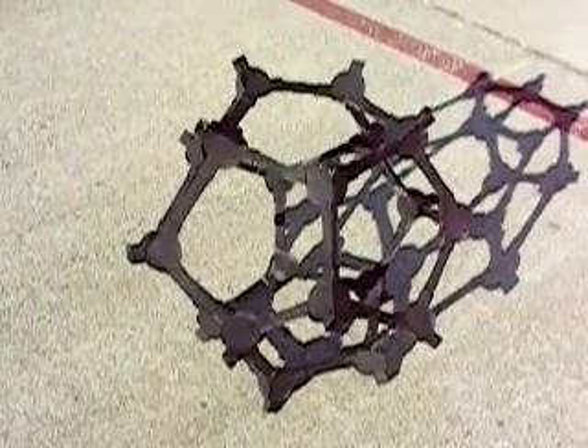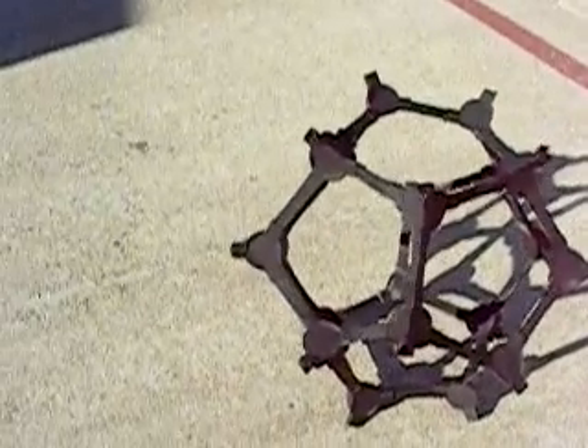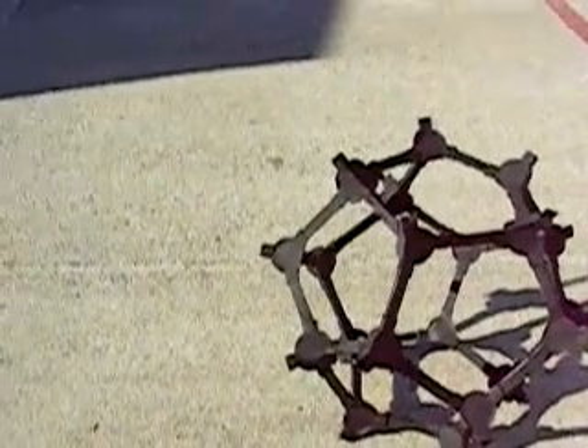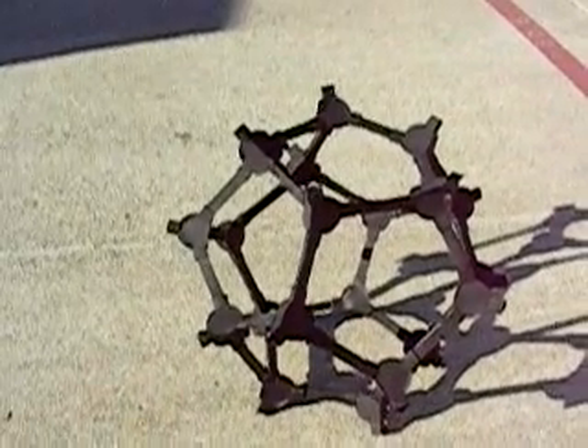This is made out of paper. I hope you're enjoying this. I'll put it on YouTube for you. Thank you very much.